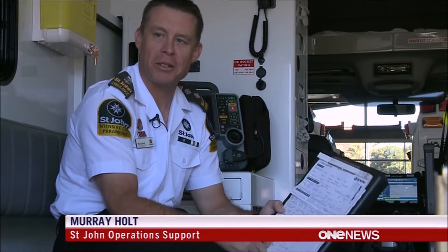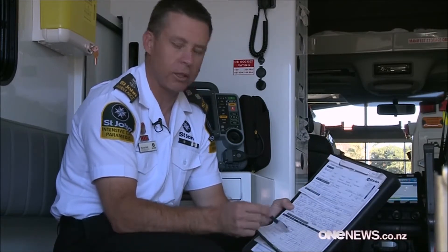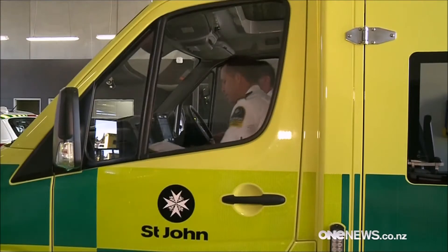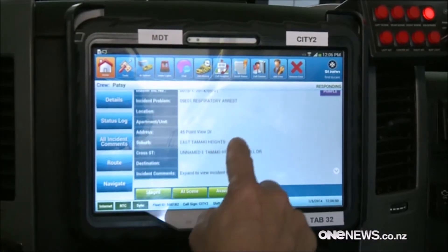It's completely dependent on how good my handwriting is, and how well people interpret what I've written. And when it comes to things like drug dosages, that's really, really important. So after 129 years set in its ways, St John is updating its systems, taking on mobile technology to speed up its first responses.